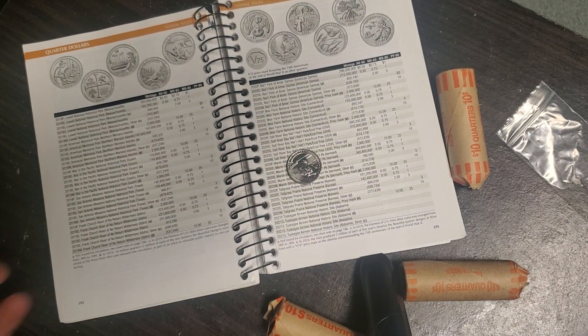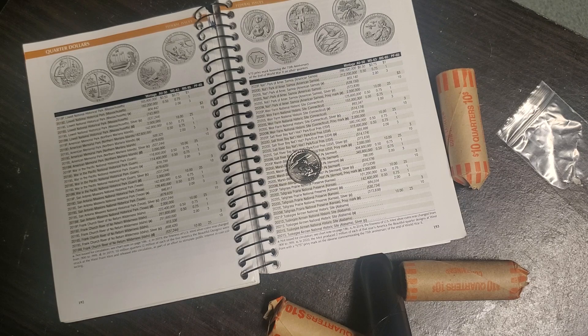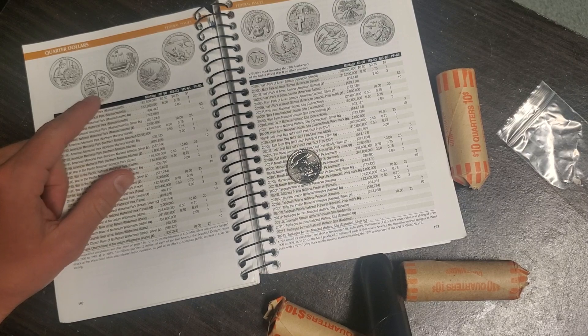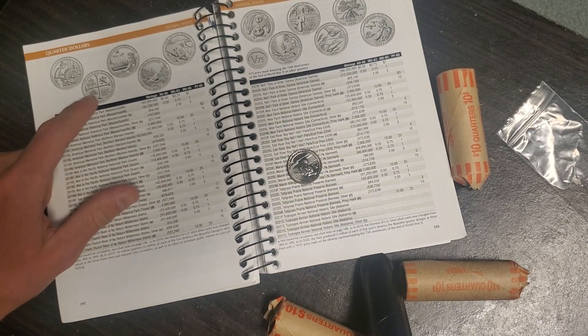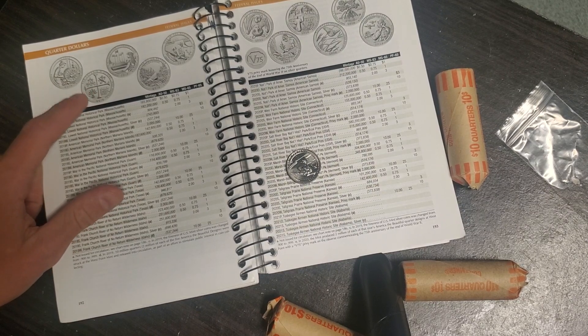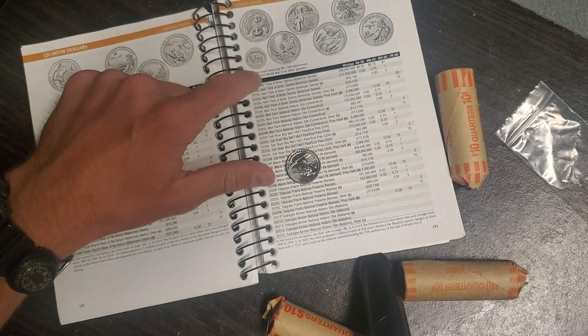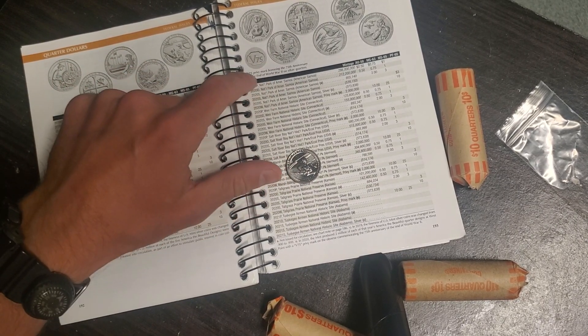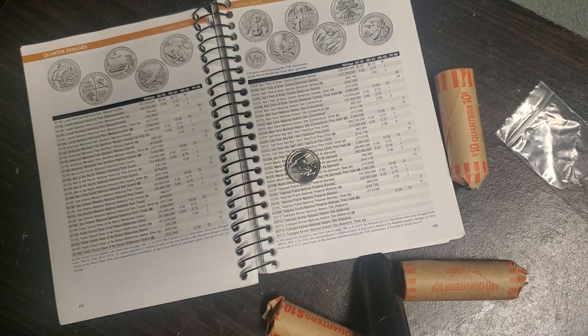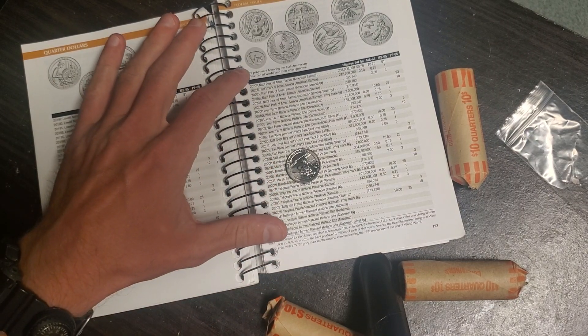Even if your buddy's got change, go through his change or buy it from him — it's worth it. But I'm really hoping to find the San Antonio. I love this quarter right here. I think it's beautiful. That's the one I'm really hoping to find next. These ones have the World War II Privy Mark — the V75 anniversary of the end of World War II. I think that's pretty cool.